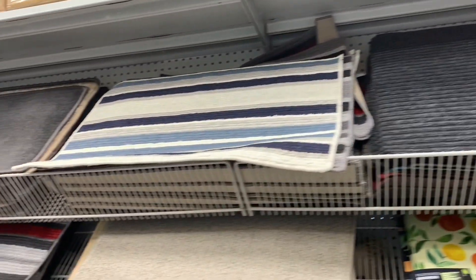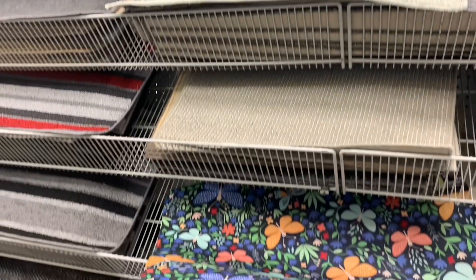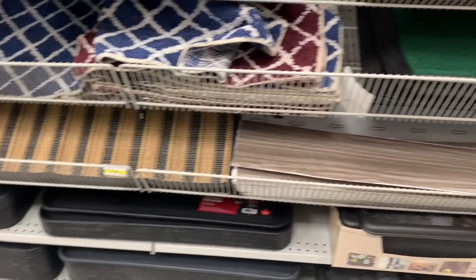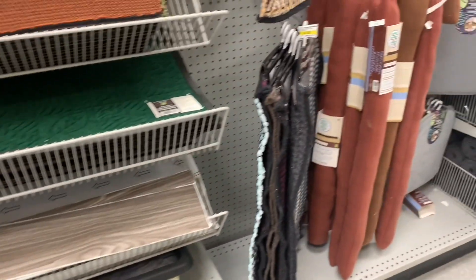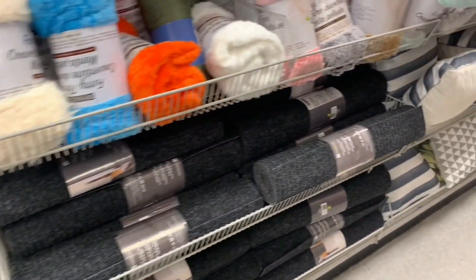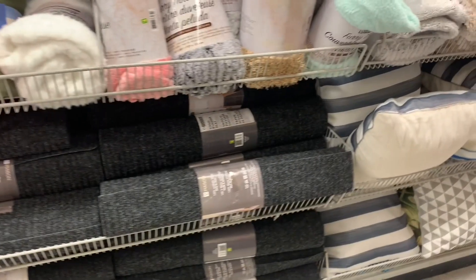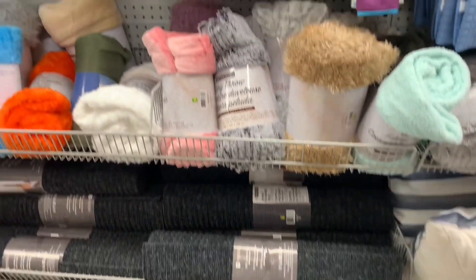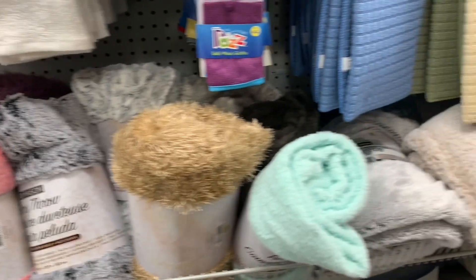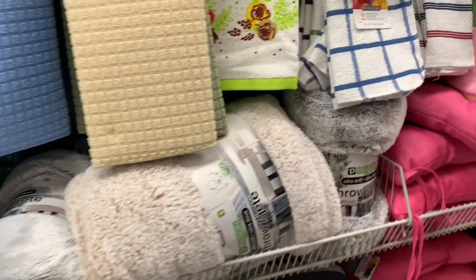This Dollarama is a different one than I normally go to, and they had so many mats and rugs. They had these great big beautiful cotton rugs as well, and all these runners — they were so long. These fuzzy throws are amazing. For $4, you can't beat them.